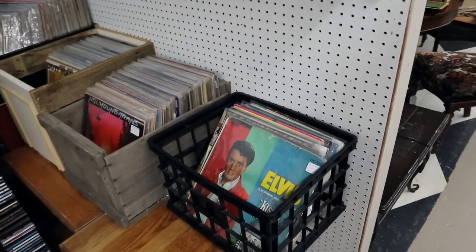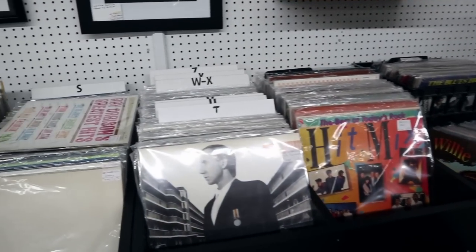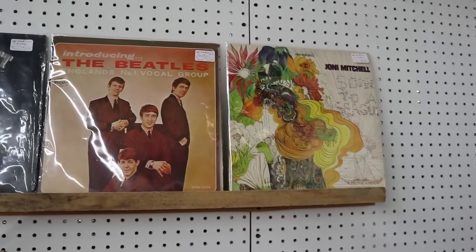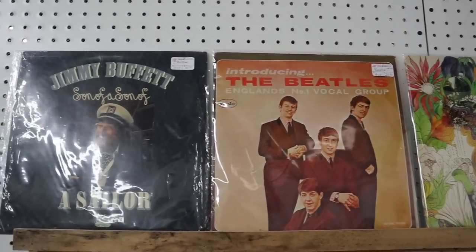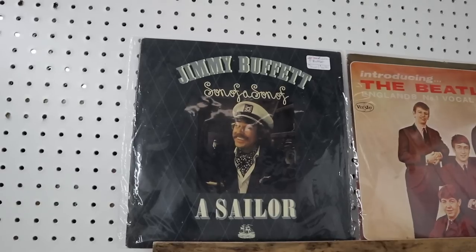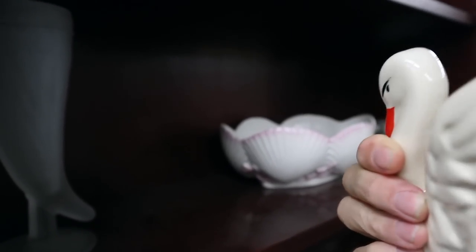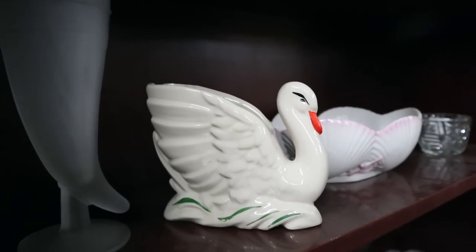They've got vintage vinyl here too, which is appropriate because they've got vintage 50s music playing in the background. It looks like they've got a lot of rock era things people are looking for now — here's Joni Mitchell on the right, this is 'Introducing the Beatles' which is pretty early, and next door in Alabama, that's where Jimmy Buffett is from. Here's a variation on the McCoy Swan you don't see very often because it's got the painting. It's not marked McCoy, but it is McCoy — you'll see it in the book. It's priced at $30 because of the painting.